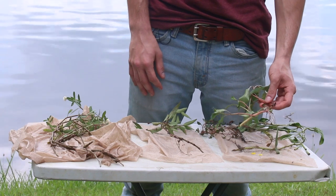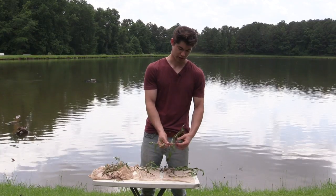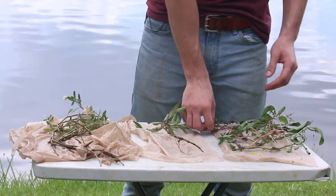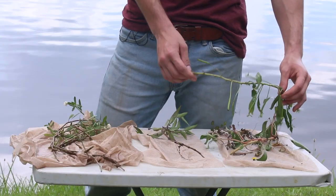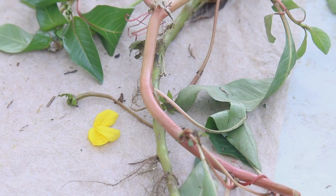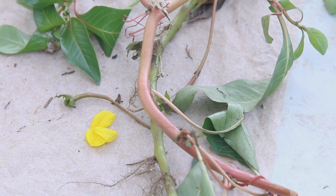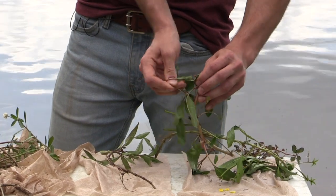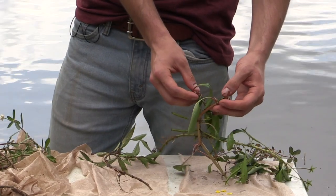Over here we have two species of aquatic water primrose. This species is the larger form, and this species is the smaller form. This large water primrose also has alternate leaves, and even though the flowers are a bit fragile, their petals are usually yellow as opposed to the white alligator weed flower. This species also has a filled-in stem, whereas the alligator weed has a hollowed stem.